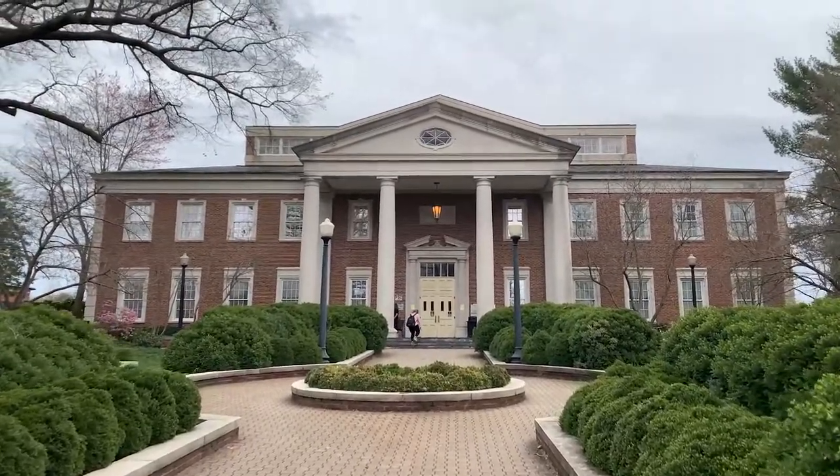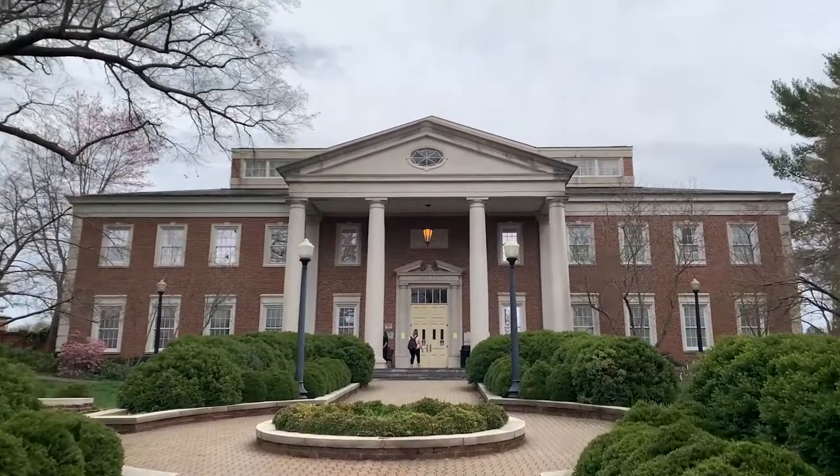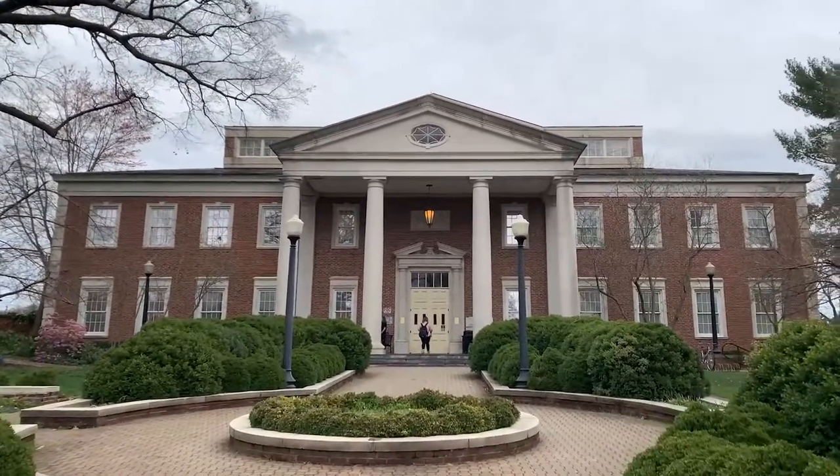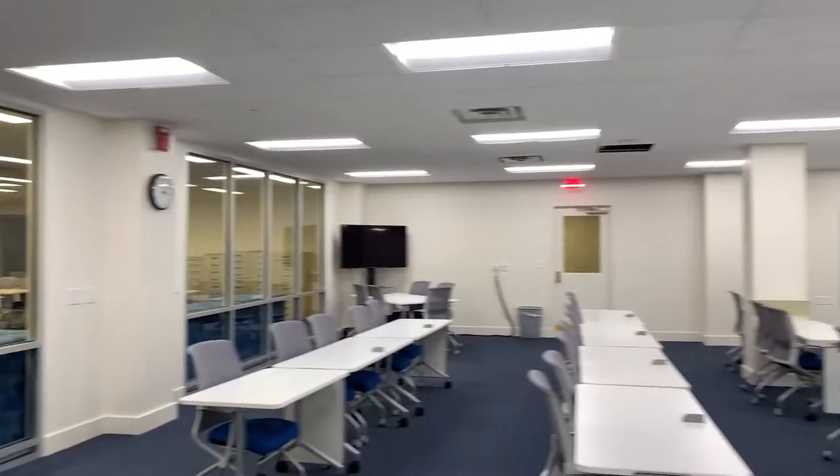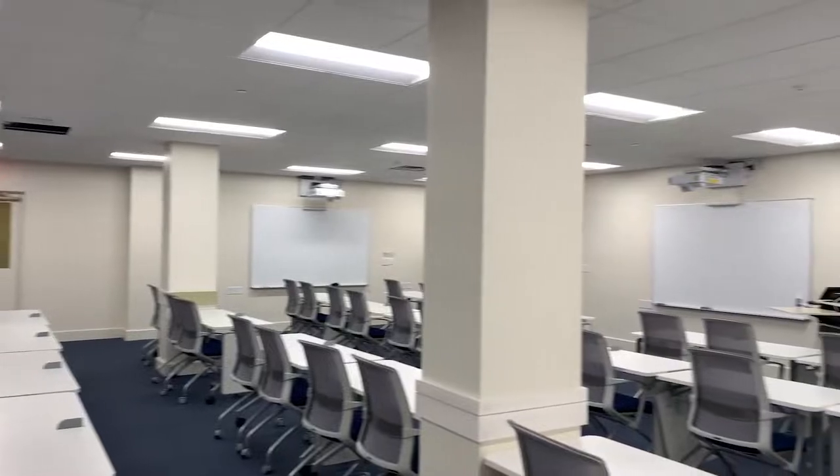This is what our beautiful library looks like. It's huge and it has four floors, so I'm super excited to show you where the classroom is hosted because it's been newly renovated. I'm just going to give you an overview out here of what it looks like — it's super beautiful in there.